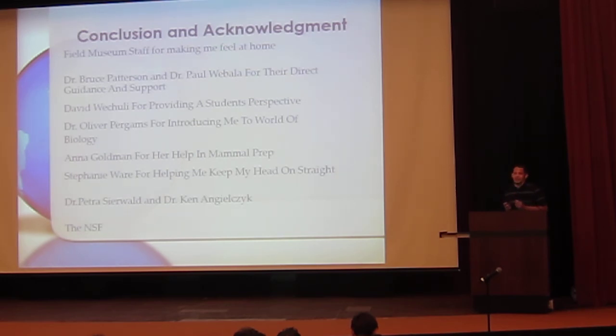In conclusion, thank you guys — I really appreciated this. I enjoyed it, I don't want to leave. I feel like I've actually contributed to science and I want to keep doing this. Thank you to Bruce Patterson and Paul Bella for their direct guidance and support. Thank you to David Wachuli from the National Museums of Kenya who helped me get a student's perspective. Dr. Oliver Parks introduced me to the world of biology — I originally was going to be a medical student, and I'm glad I didn't go that route. I was looking for a job instead of a career, and now I feel like I'm looking for a career. Thank you to Anna Goldman for helping in mammal prep, Stephanie Ware for keeping me on track during this internship, and Dr. Petra Sirwald and Dr. Kenneth Jelzik for their guidance with the NSF, and the NSF itself.